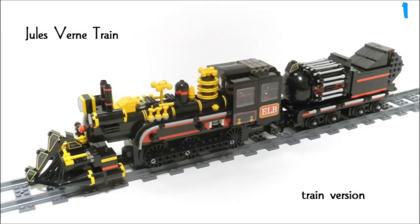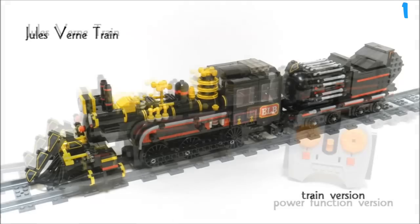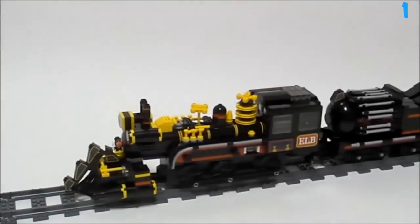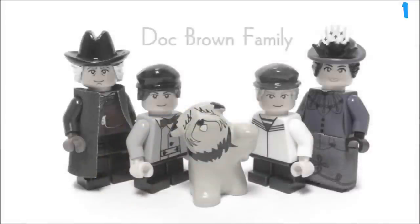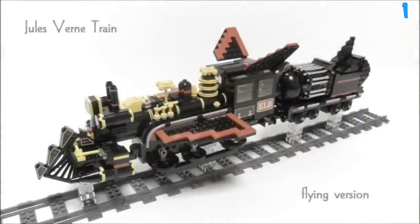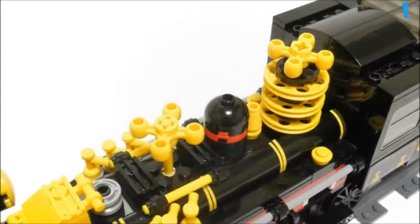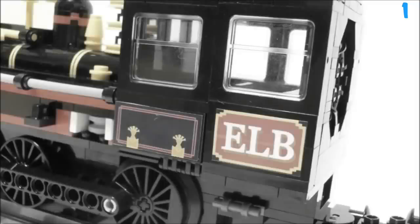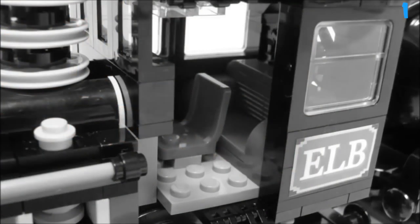Finally, coming in at number 1 we've got the Jules Verne train. This is from Back to the Future and it looks really cool. I like how it all moves. The minifigures look cool, but best of all this can actually become the flying train we saw in the film. This was on Lego Ideas and it got 10,000 supporters, but Lego turned it down so it wasn't made into an actual set. I think you can either download the instructions for free or buy them. I would have loved to see this as an actual set.